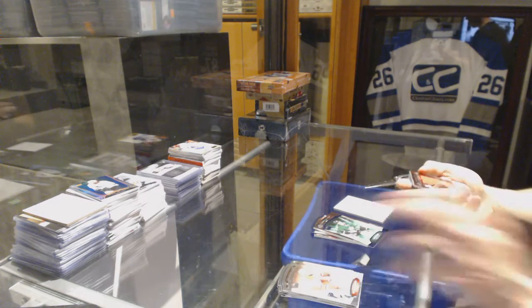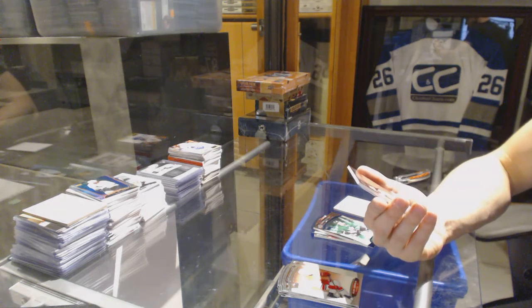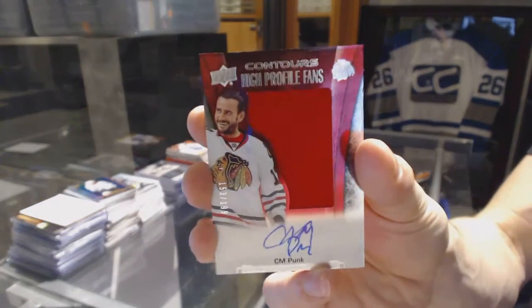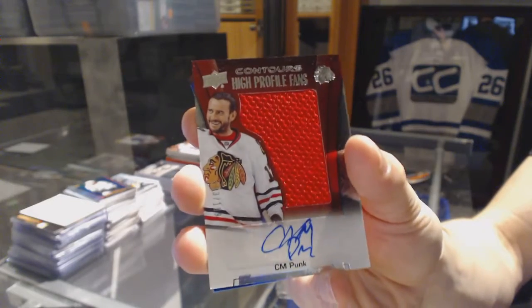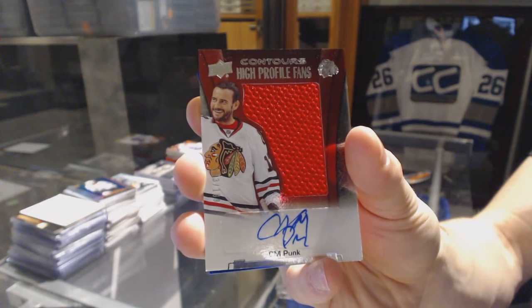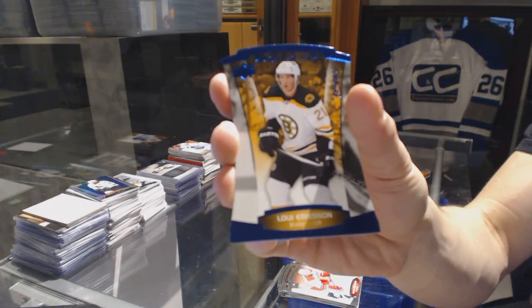And we've got — oh, that's actually a big hit. A high-profile fan's jersey and autograph number 199 for the Chicago Blackhawks, CM Punk. High-profile fans jersey and autograph number 199, CM Punk. Sick. And we've got a blue parallel number 499 for the Boston Bruins, Louis Erickson.